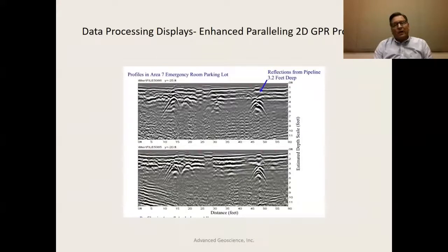Using these 2D profiles, you always record the data so you can look at two or more paralleling profiles. In this display I'm showing two paralleling profiles — the top one at a wide distance of 25 feet, and the bottom at 20 feet, separated by five feet. You can see various reflection patterns that track from one profile to the other. This is the whole game with 2D profiling — you look at how these pipelines, for example, track across survey lines to map their orientation.